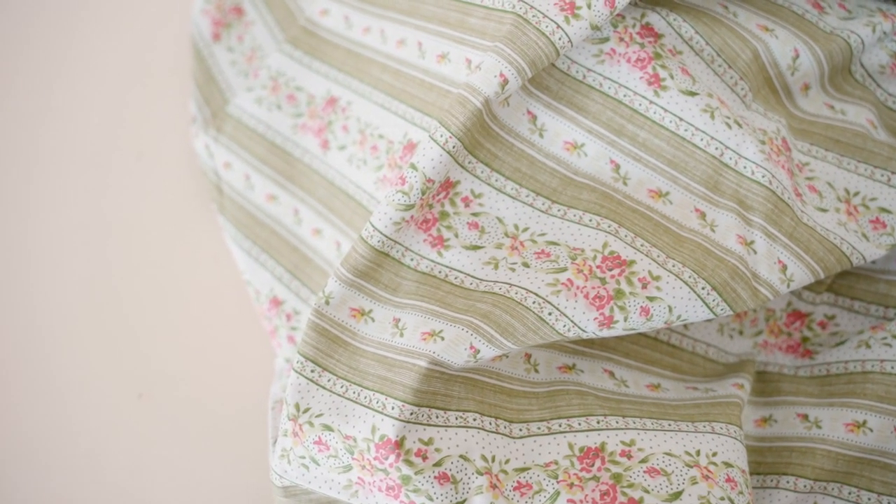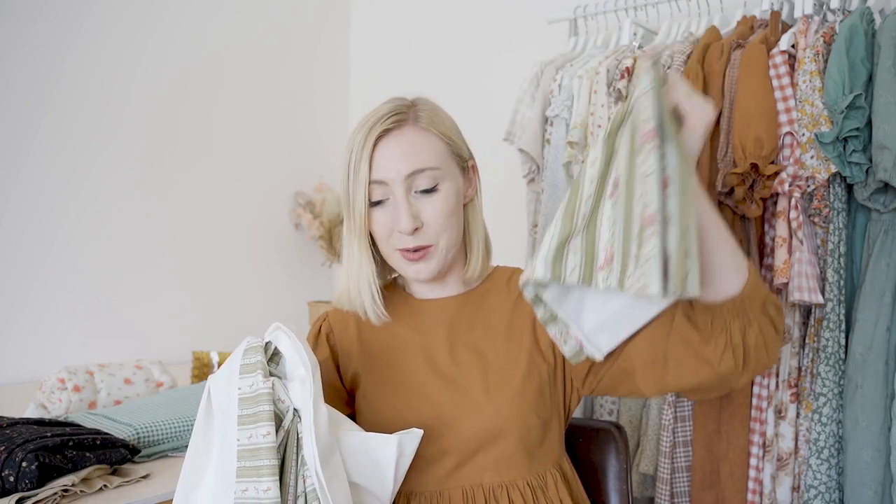The next fabric piece I found is another bed sheet — a single bed sheet with this amazing kind of striped floral design. There's something about it I really love, and it's got a different print on the other side, which is really cool — I didn't realise that when I was in the store. This one came with a little pillowcase as well. I just thought the print and the colours were really different and unlike any fabric I've got in my stash, so I thought I'd pick it up.